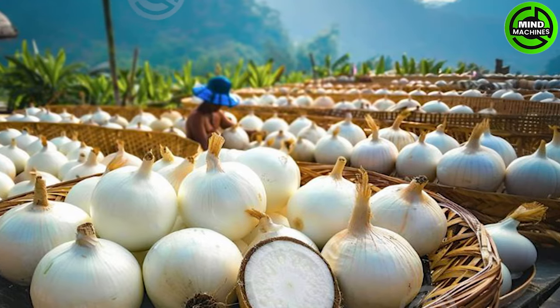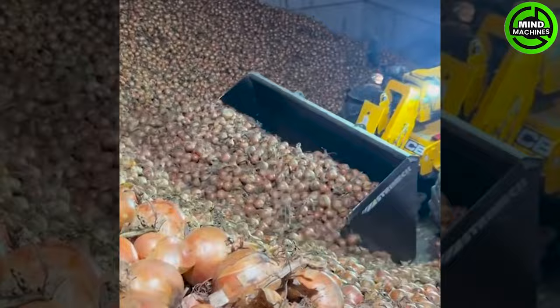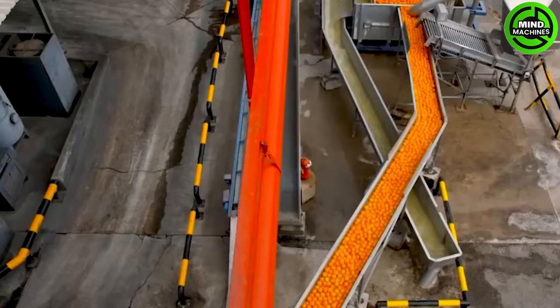Welcome back to Mind Machine, your go-to destination for all things tech and machinery. In this episode, we're diving into an exhilarating exploration of the captivating world of agricultural machines. Brace yourselves for something so extraordinary today that it's sure to leave you in awe. Stick with us as we dive straight into the excitement.